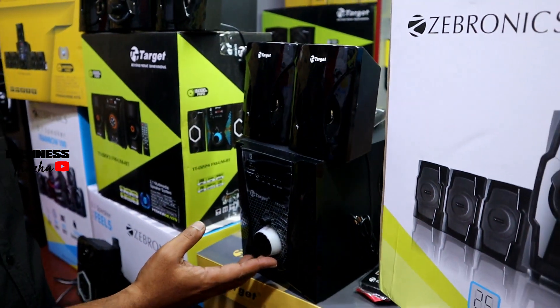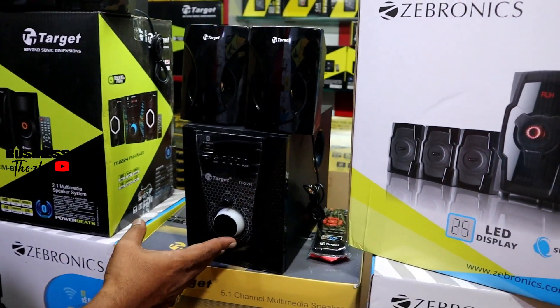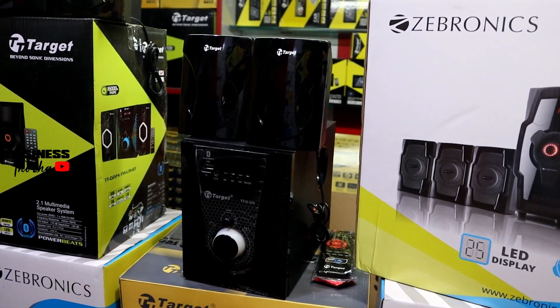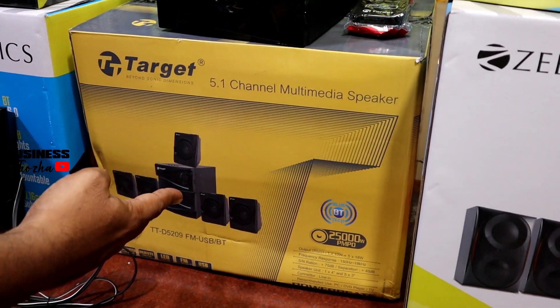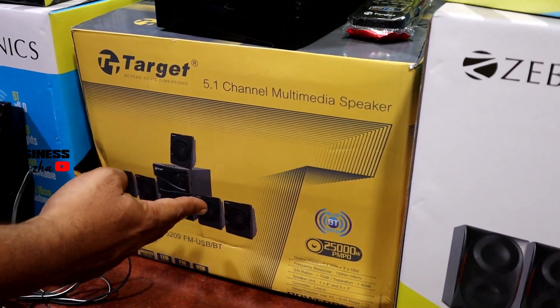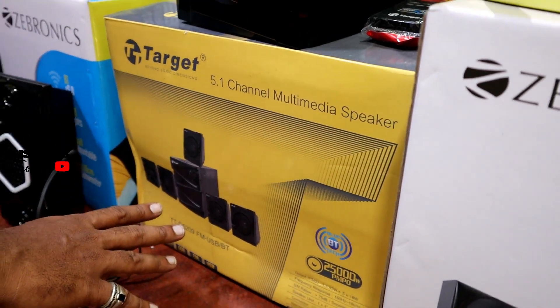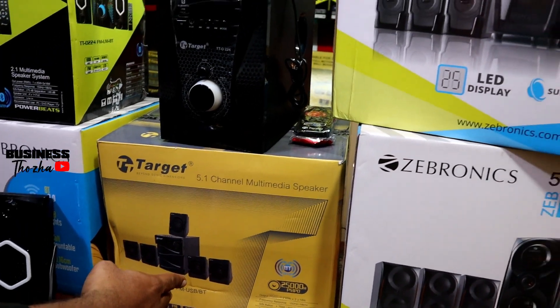We use FM USB option. There is a range of ₹2,500–₹3,000. We also have a range of ₹1,500. The channel options are 5.1 as well as 2.1 and 5.1. You have more options, and there is a ₹1,000 discount on the direct price.